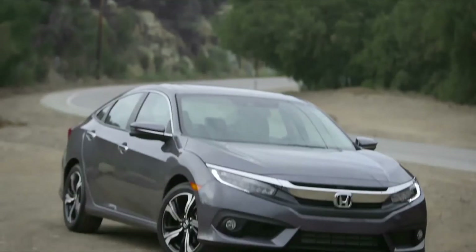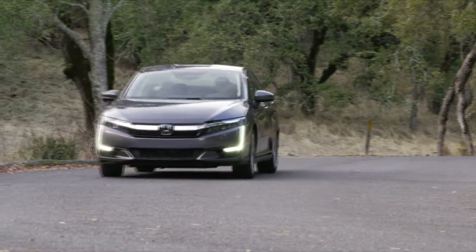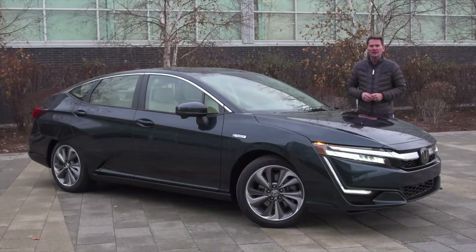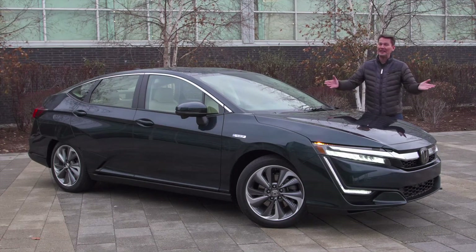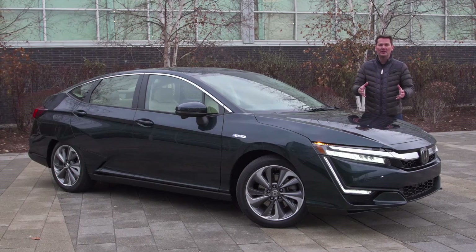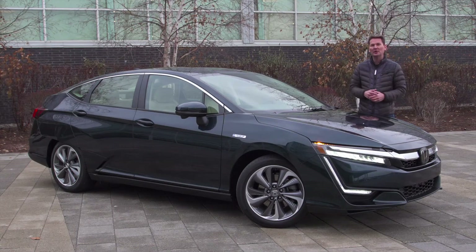But what happens to a vehicle at the end of its on-road life? All Honda vehicles are 99% recyclable, even the new advanced technology cars like the Clarity plug-in. When it comes time to purchase a new vehicle — whether it's a plug-in hybrid, the latest sedans, crossovers, or even a boat — choosing a new product greatly reduces your impact on the environment, because of the decades of research, technology, and environmental stewardship that went into producing them.